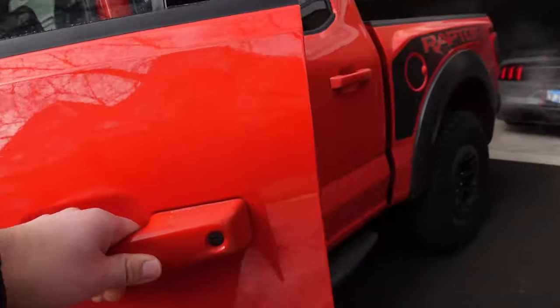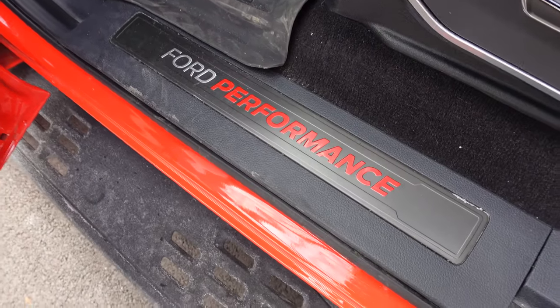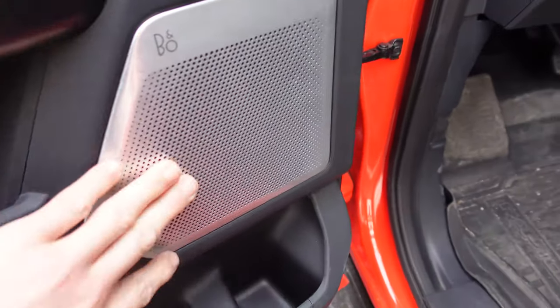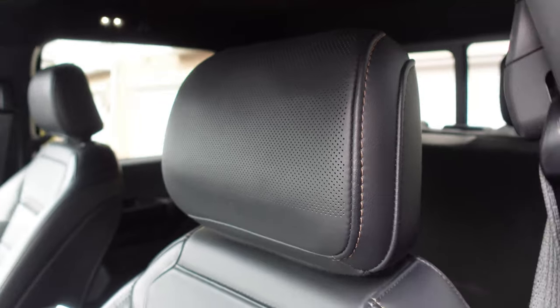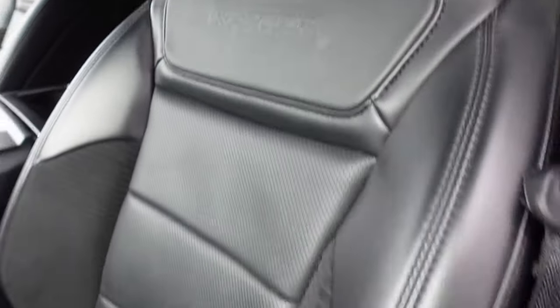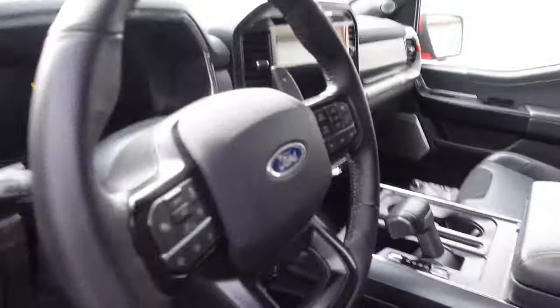Ford Performance scuff plates here, and the Bang & Olufsen sound system with the metal speaker grills always looks nice and premium - it sounds pretty good too. It's got a B&O logo on the headrest, so maybe there's a speaker on the headrest. Raptor logo embossed on the seats, a little bit more bolstering, but they're still really comfortable seats.